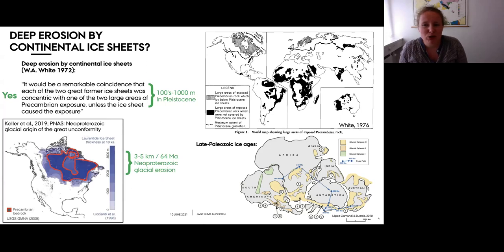The idea of efficient erosion beneath continental ice sheets was recently revived in a paper by Keller and others, who suggested that the Great Unconformity - a globally widespread hiatus on top of Precambrian basement rocks - was formed by globally efficient glacial erosion during the Neoproterozoic, with a suggested average magnitude of three to five kilometers. This paper is mainly based on oxygen and hafnium isotope excursions in zircons indicating unusually high amounts of crustal erosion, and the authors also lean on White's observations about the concentricity of the Laurentide ice sheets with Precambrian bedrock exposures.